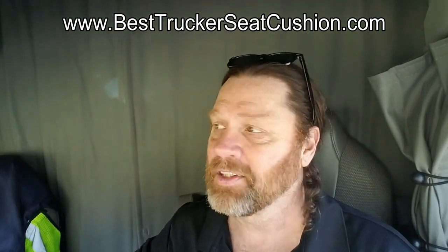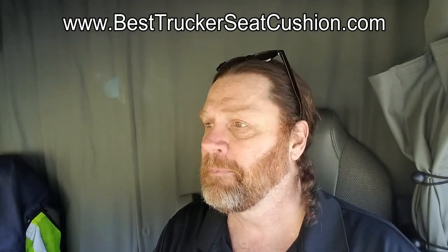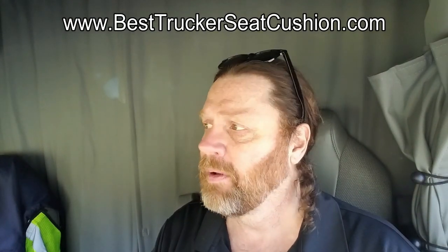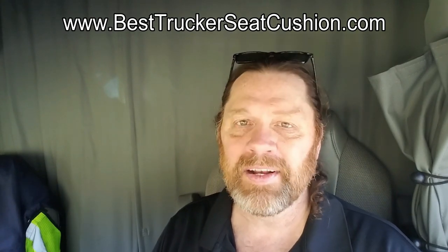YouTube and Red Viking Trucker Nation. I don't pitch a lot of products on my channel to my subscriber base — you guys are the best subscribers on YouTube. I'm going to show you a product I've been using now for nine days and I'm a believer now.